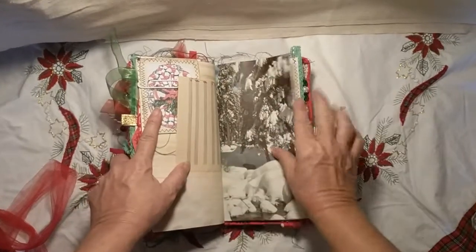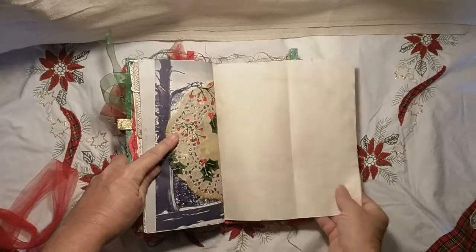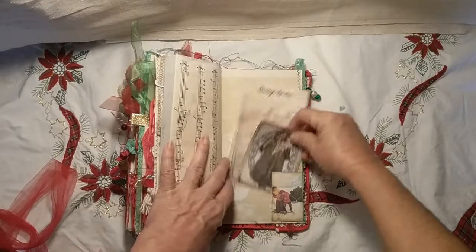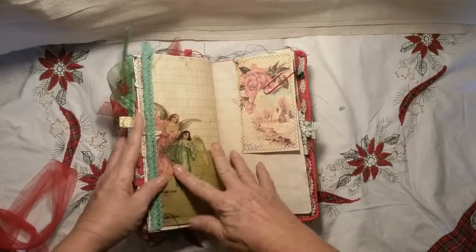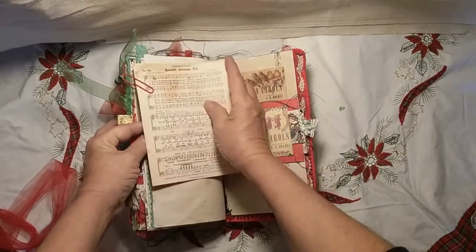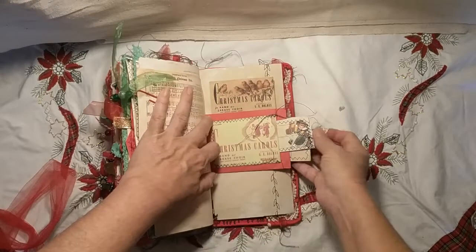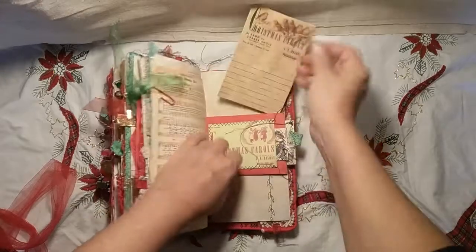Another page from an ideas magazine, Christmas doily, Christmas music, some more ephemera, a things-to-do list, another image from the cover. There's a tab on that one to pull it out — this piece comes out as well.